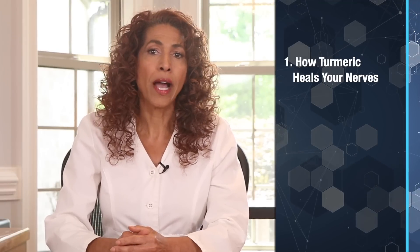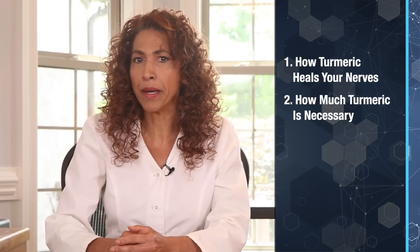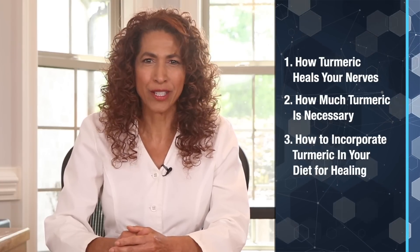In today's video, in part one I'll cover how turmeric works to heal your nerves. Then in part two, I'll reveal how much turmeric you need for nerve repair. And in part three, I'll tell you how to incorporate turmeric into your diet.